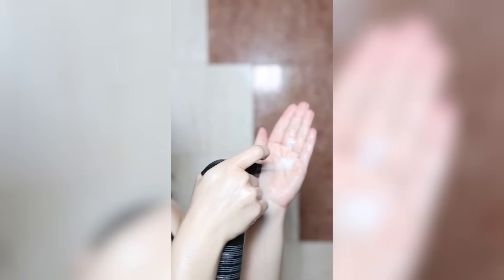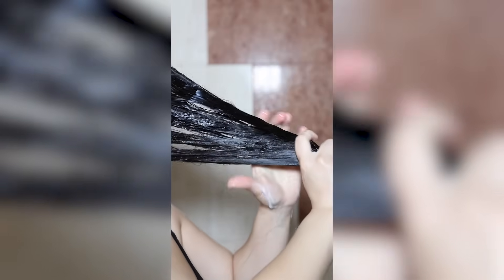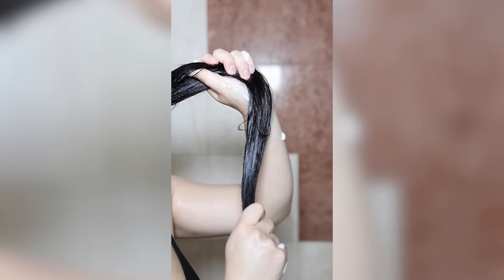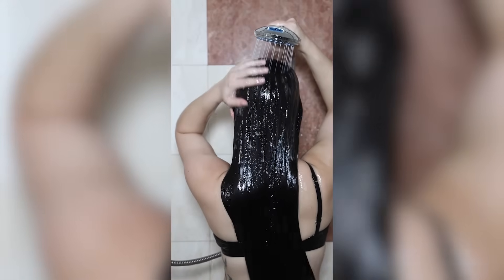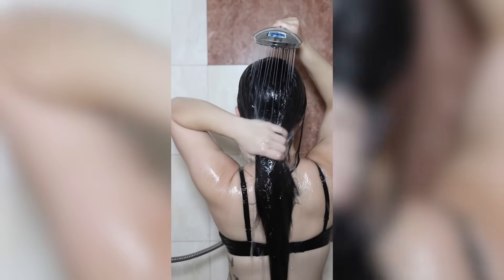Next I use a collagen spray, designed to strengthen and nourish your hair with collagen, which improves elasticity and reduces breakage. I spray it on my hands and apply it to the lengths of my hair, making sure every strand is fully coated. I love leaving this spray in for about four minutes to help the collagen really soak in.